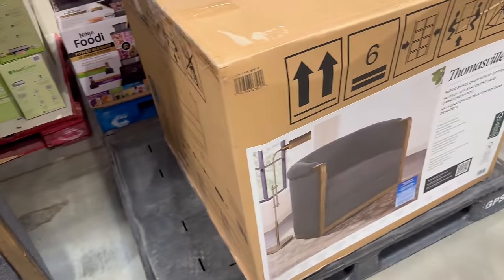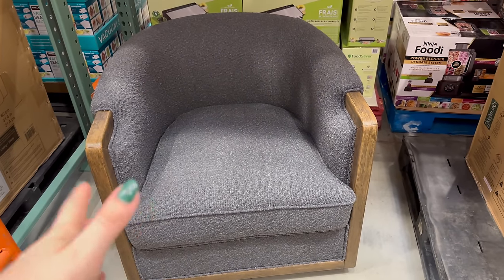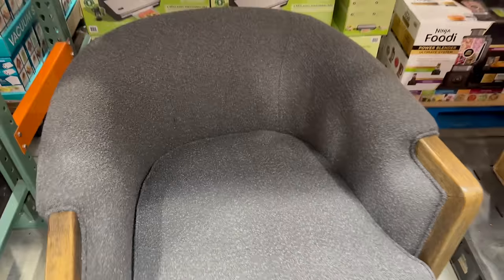Look at this Thomasville brand chair — it's so cute! We have similar chairs we got at Target that are lighter and a different shade, but the same shape. This one seems to have a deeper seat too. Really pretty.